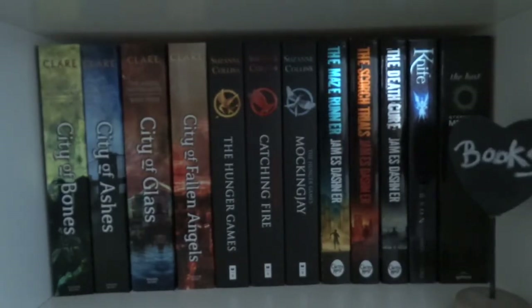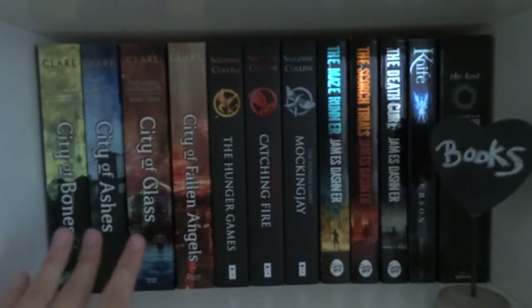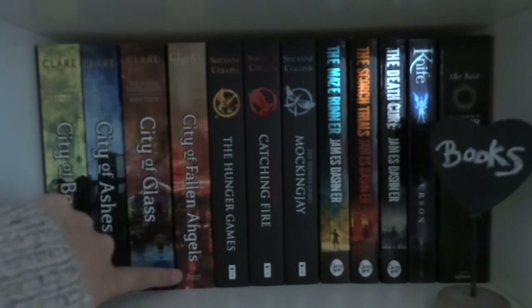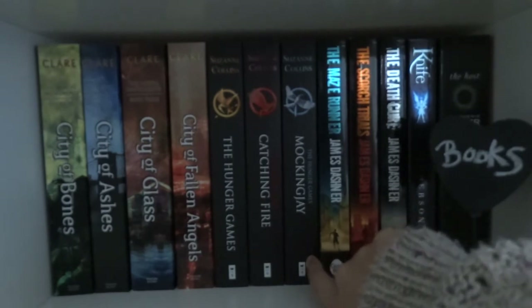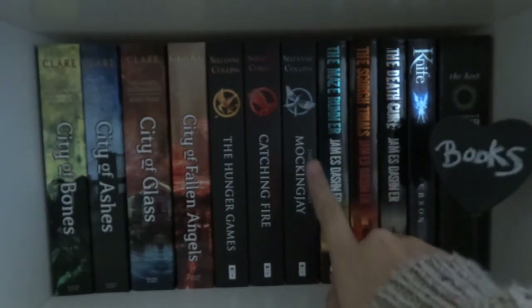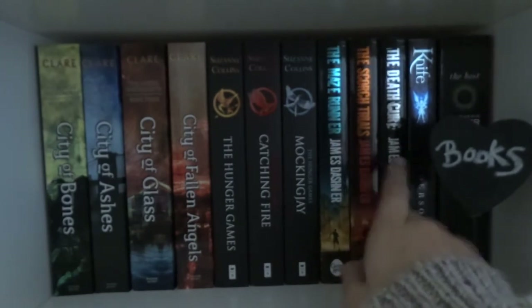Here I have my series slash darker coloured books shelf. I have this lovely little chalkboard that I wrote books on because I could. I have the first four books in the Mortal Instruments series which I haven't read yet - City of Bones, City of Ashes, City of Glass and City of Fallen Angels. Then I have my wonderful copies of The Hunger Games: The Hunger Games, Catching Fire and Mockingjay. Finally I have The Maze Runner trilogy - The Maze Runner, The Scorch Trials and The Death Cure. I haven't read them yet but I am really excited to.